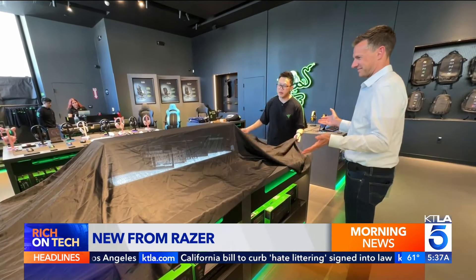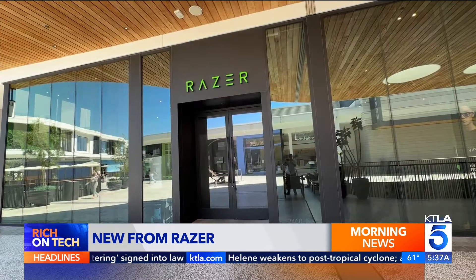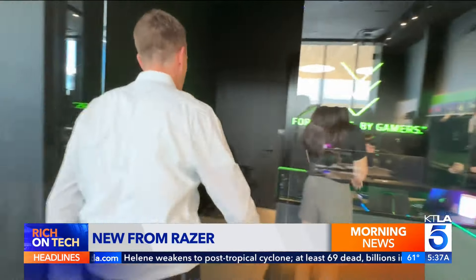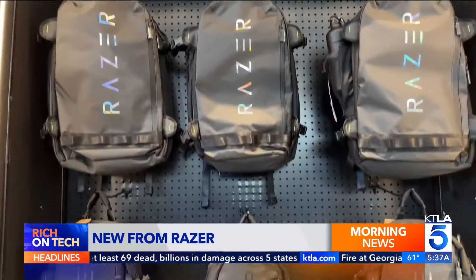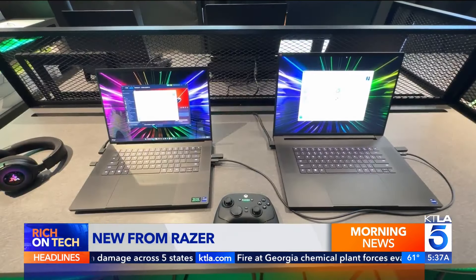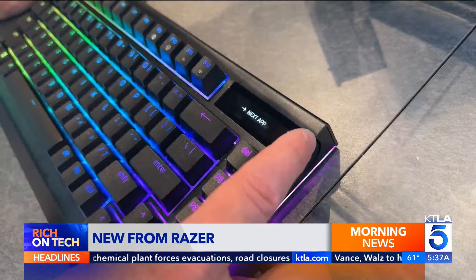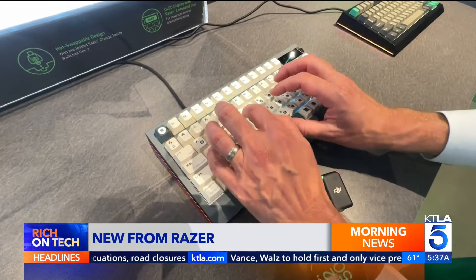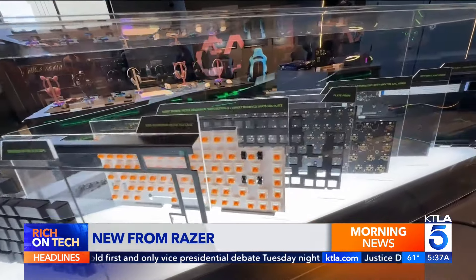Without further ado, this is the Black Widow V4 Pro 75%. I visited the Razer store in Los Angeles to see the latest — they have locations in 12 cities. First up, a look at the new Black Widow V4 Pro 75%. Mechanical keyboards are super popular among gamers who like to customize them for looks and speed.